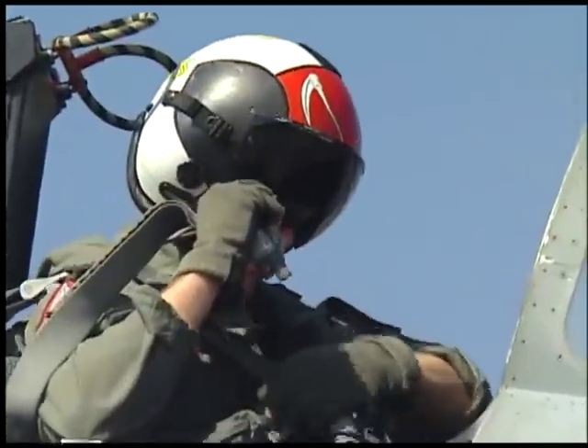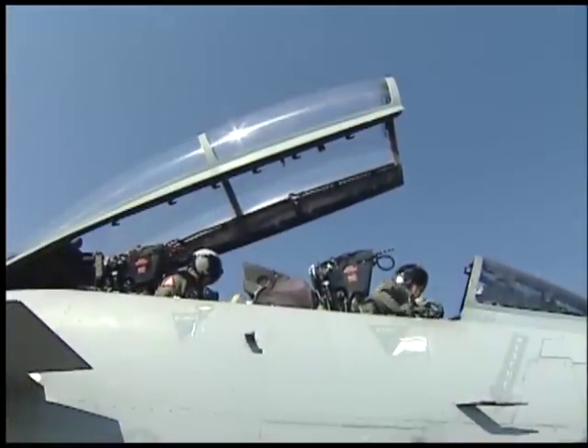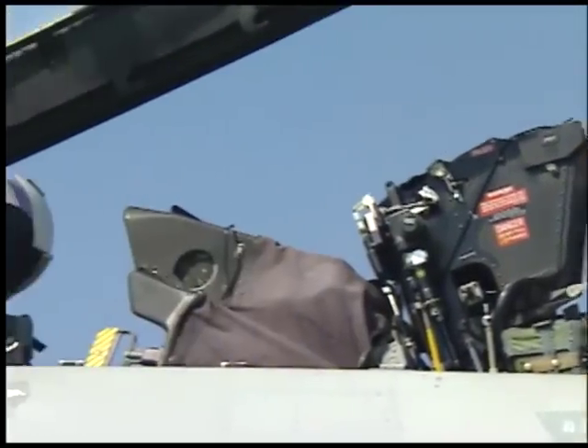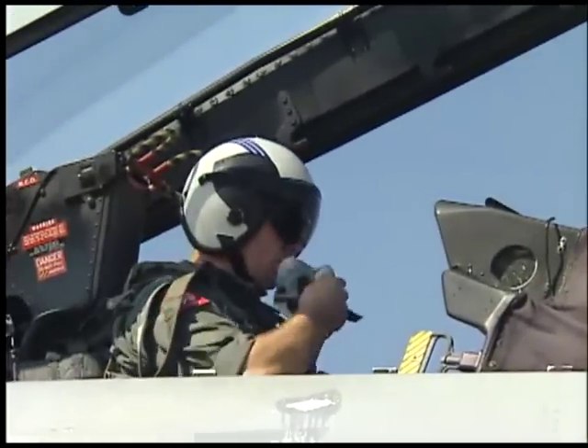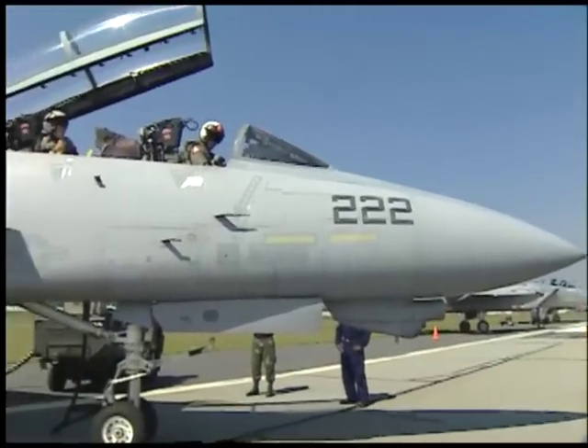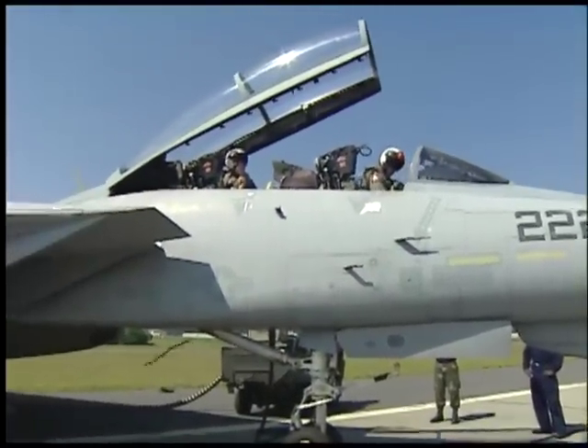My name is Lieutenant Rich Doyle. I'm the pilot for the F-14 Tomcat. Up front, I'm doing all the piloting with the stick and throttle. This is Lieutenant Bill Linn. He's the radar intercept officer, the backseater. He does the navigation in the airplane. The airplane was actually built as a 2.4 person cockpit, meaning it takes about that many people to do all the jobs this airplane can do.